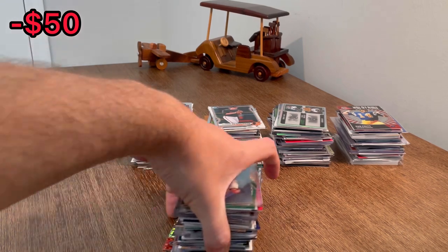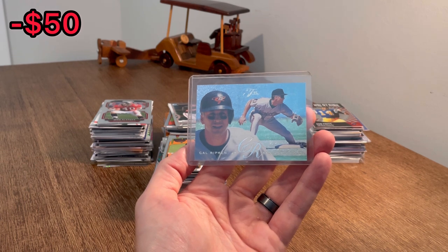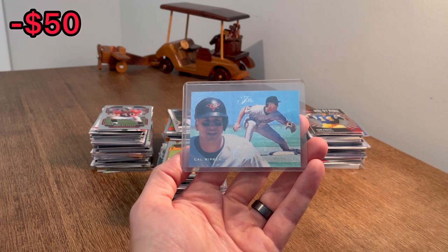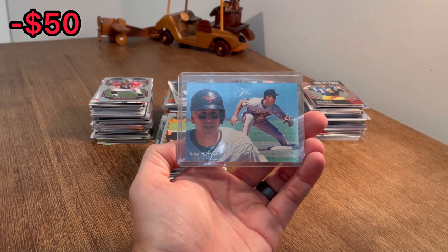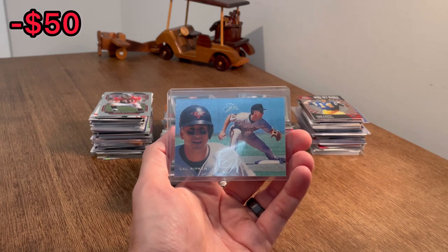All right, let's go ahead and start with this stack first. Like usual, we will do Easter egg giveaways throughout the entire video. If you are new to the channel, Easter eggs are giveaways — anytime I come across a card that I want to give away, I will announce that it's an Easter egg. The first person to comment that card in the comment section below will win it. Just make sure you are subscribed to my channel and like this video.